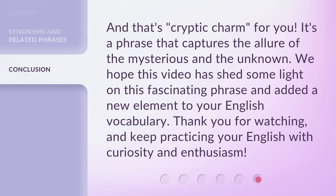And that's cryptic charm for you. It's a phrase that captures the allure of the mysterious and the unknown. We hope this video has shed some light on this fascinating phrase and added a new element to your English vocabulary. Thank you for watching, and keep practicing your English with curiosity and enthusiasm. We'll see you next time.